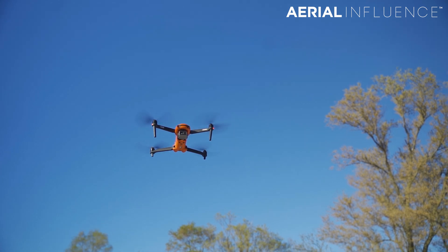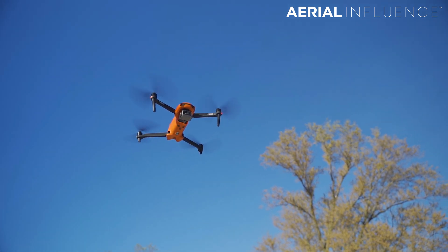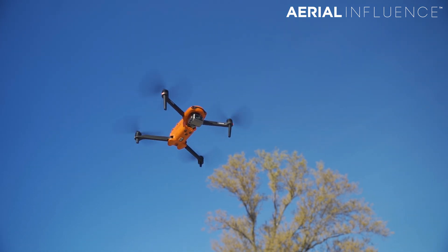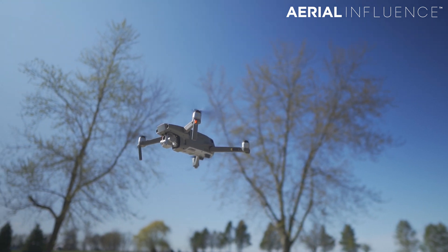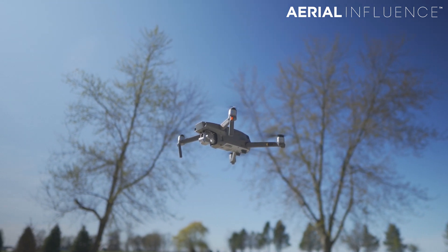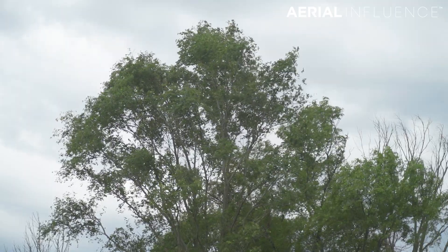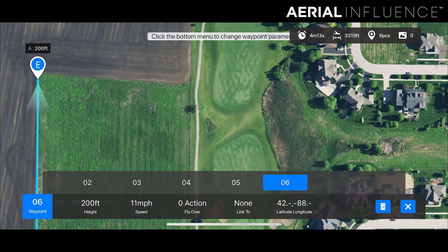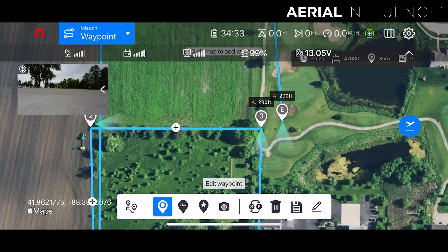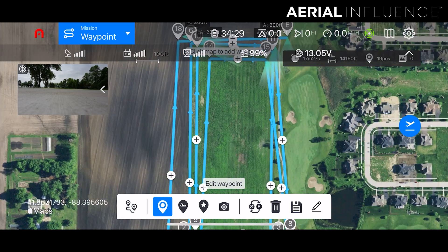Autel says you're going to get 40 minutes out of theirs — I don't think that's right. I think on a really nice day with no wind, you'll probably get 35 minutes. DJI says you're going to get 31 minutes — I don't think that's true either. Even on a non-windy day you're going to get like 25 minutes. Today it's windy, so we're probably going to see much lower times. The way I tested these flight times is not scientific by any means — I just made a bunch of waypoints and had the drones fly those waypoints until their battery ran out.